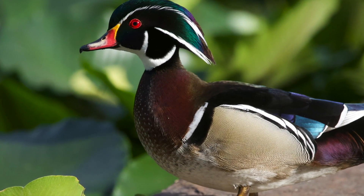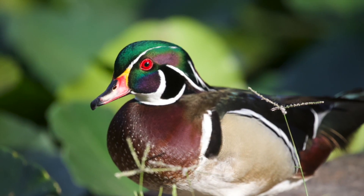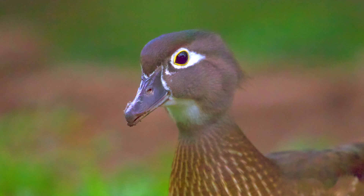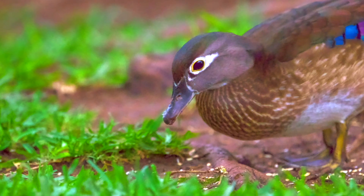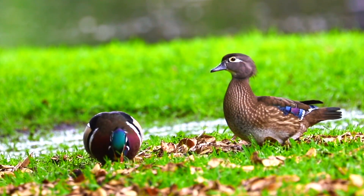The male has a crown of two longitudinal rows of white stripes, a purple and green head, a reddish-brown chest with white spots, and two bands of bronze. The female has white eye rings on her feathers, streaked body feathers, a white throat, and white stripes on her breast.